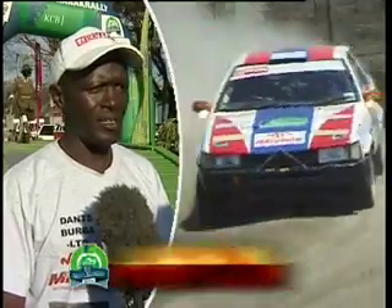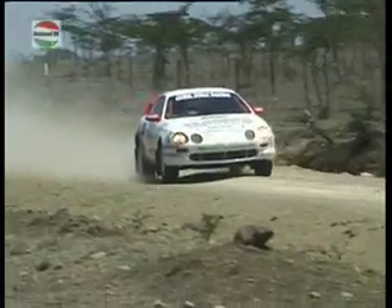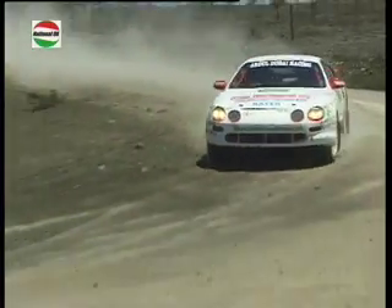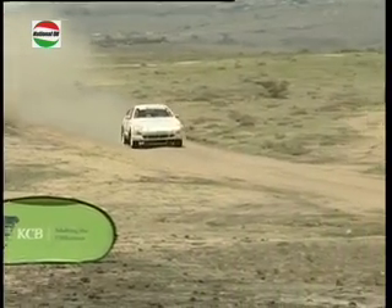Joel's co-driver had prepared pace notes to the best of his ability despite being unwell, remembering about 70% of them. They managed to finish the event. The Toyota Celica, with its two-litre engine, had the advantage where it mattered, and Niaz Bashir and Jonathan Koske were quick through stage one but were unable to maintain the pace on the long stage, finishing second.